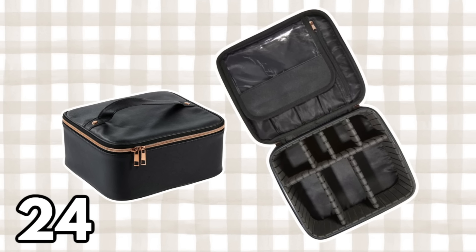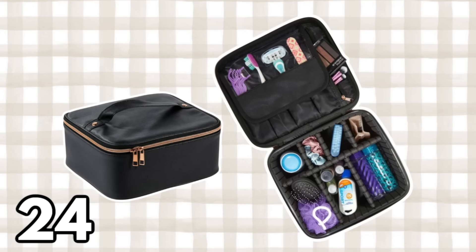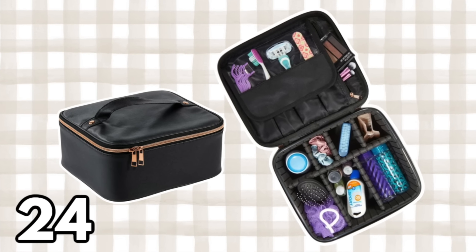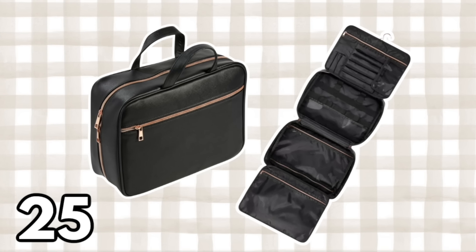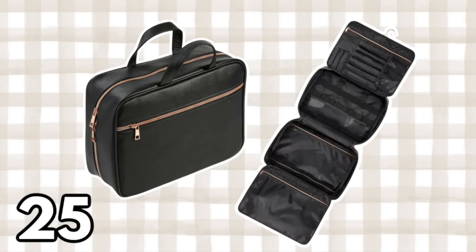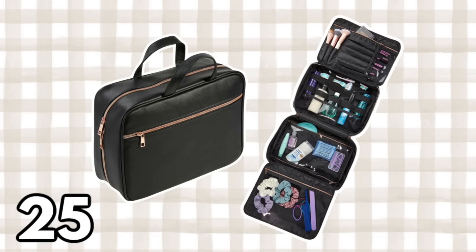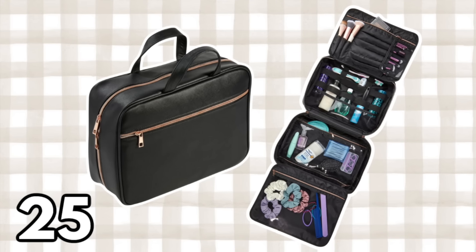I also wanted to mention this train case at $17.97 — great for travel with lots of compartments and dividers to keep makeup safe. And quickly, this makeup organizer at $19.97 is so awesome — it has four compartments for makeup, bath and body care, or anything you want to take on the go, plus a hook so you can hang it up.